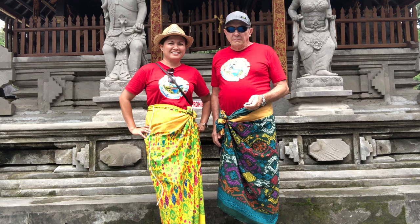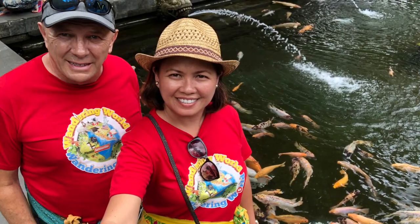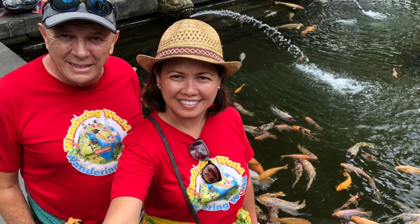Thanks for watching, guys. If you're going there for shopping and to experience the Hindu Balinese Holy Water Spring, be sure to visit. From Tirta Empul Pool, we are heading to our next destination.